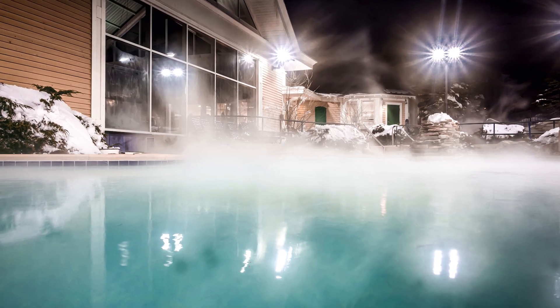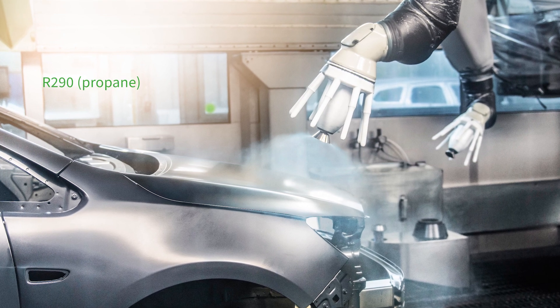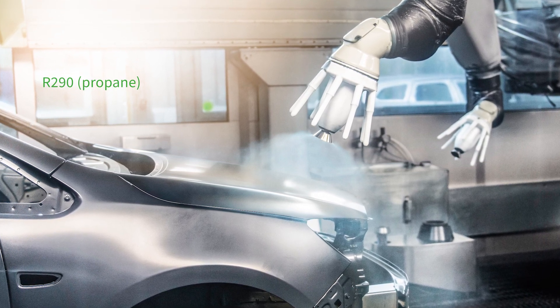Where lots of hot water is required, CO2 is the perfect choice. In small compact systems and in the industrial sector, propane has proven its worth. For high temperature heat pumps, there are the low GWP refrigerants or possibly isobutane in the future.